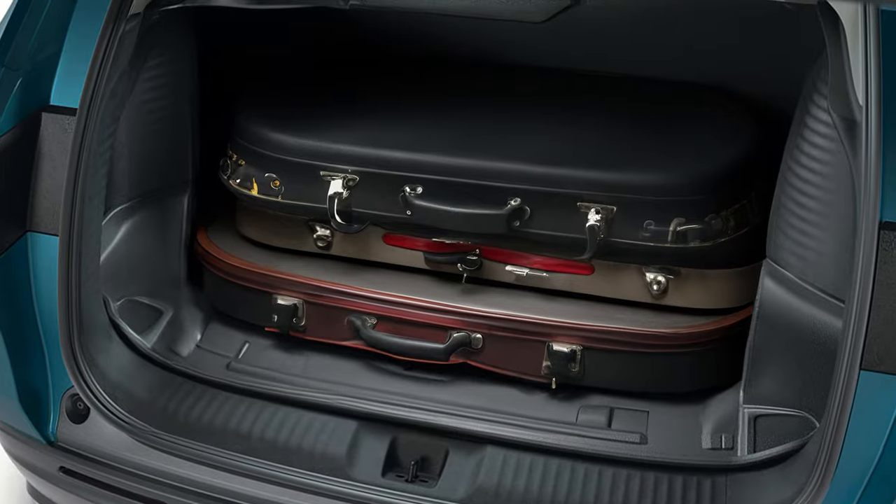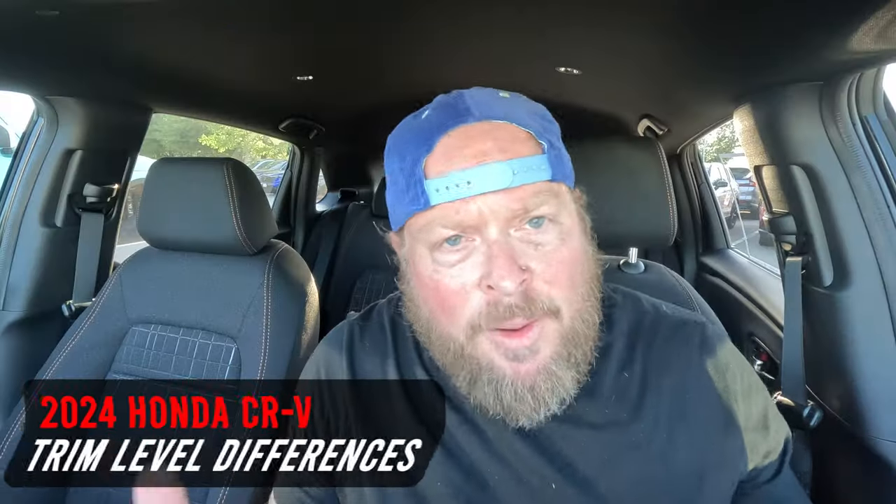Height-wise, if you needed to throw a bicycle back here you'd probably have to go sideways, but if you have drum equipment, camping gear, or anything like that you'd be pretty good to go. The 2023 has the exact same cargo dimensions.